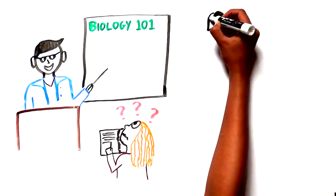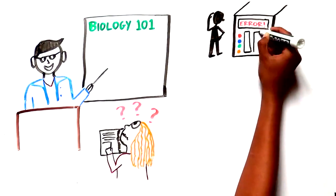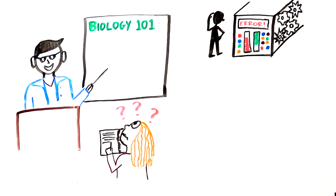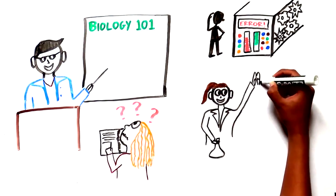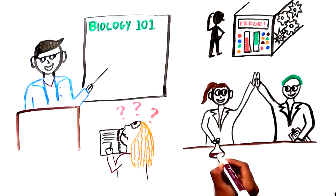Do you think we could fix a broken machine if we didn't know how it worked? No, right? Well, the same goes for biology. In order to treat disease, we need to understand biology. This is why scientists are constantly doing research to better understand how our bodies work, while also investigating lots of exciting new questions.